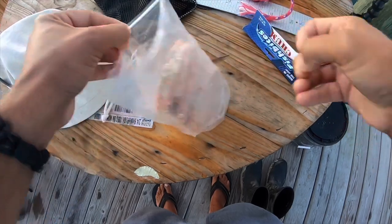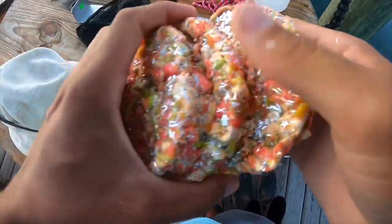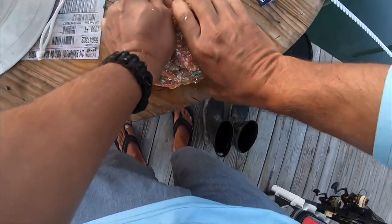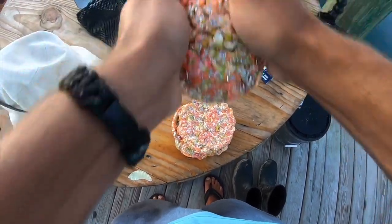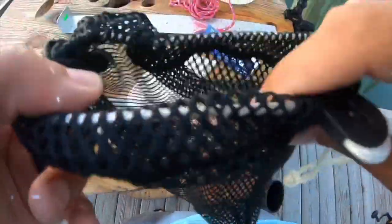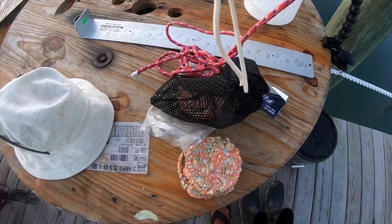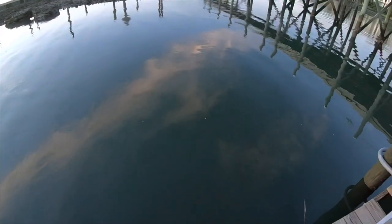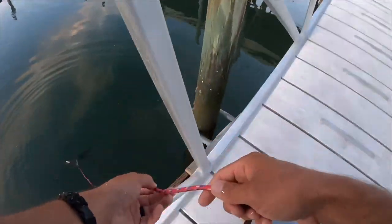We got a resealable bag here — love Fish Bites for the resealable bags. Oh, shiny, very shiny. I've never done this before so I'm probably doing this all wrong, forgive me if it's kind of barbaric. Break it up just a little bit — it's all shiny — stick it in this mesh bag here. I probably wasn't supposed to break it up like that because I got all this stuff all over my hands. There we go, tie it off right here.